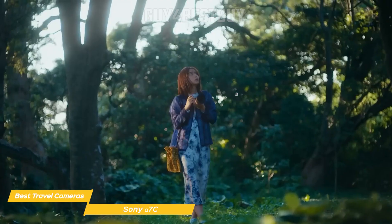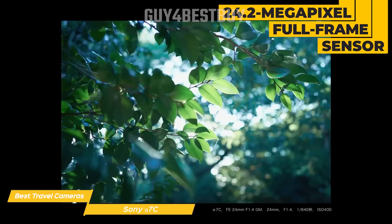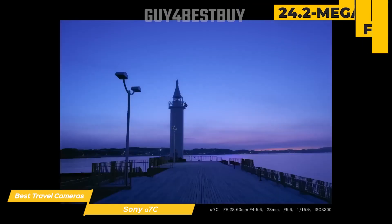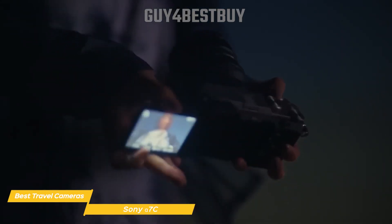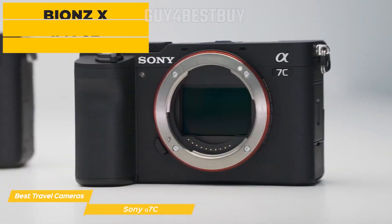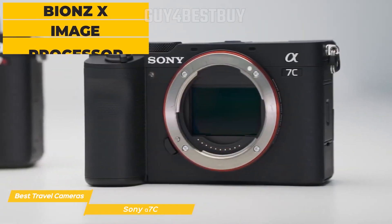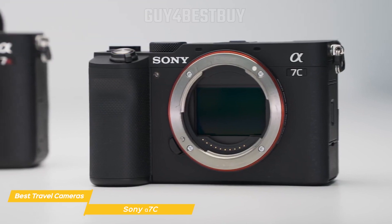Despite its compact size, the Alpha 7C boasts an impressive 24.2 megapixel full-frame sensor that delivers stunning image quality. This means you'll be capturing sharp, high-resolution photos with rich details and accurate colors. Additionally, the camera's Bionz X image processor ensures top-notch performance, allowing you to shoot continuously at up to 10 frames per second.